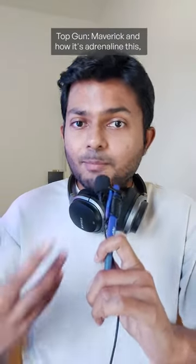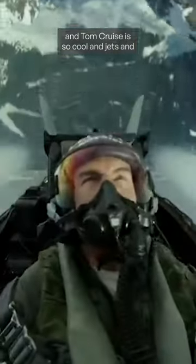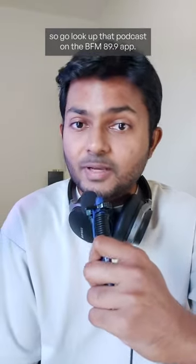You've probably been hearing a lot about Top Gun Maverick — adrenaline, action-packed, Tom Cruise is so cool, jets and explosions. And it's all true. The movie is awesome. We reviewed it on Popcorn Culture, so go look up that podcast on the BFM 89.9 app.